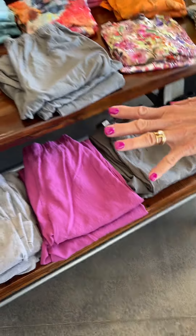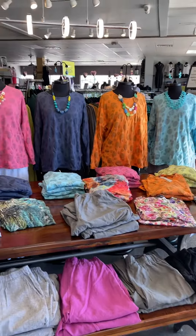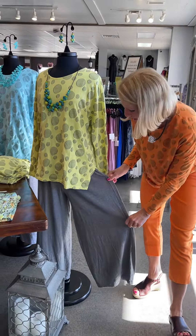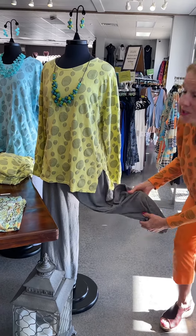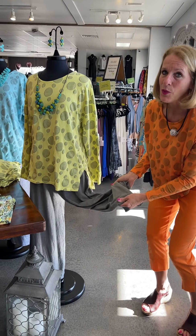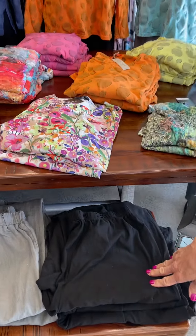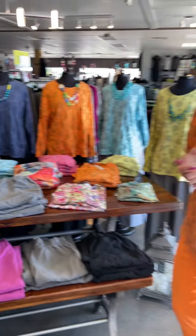That's two of the three Cutloose pants. The next Cutloose pant is more of a harem pant silhouette, and this is the one that does not have side seam pockets. It's a linen cotton blend but with more cotton than linen — you can feel it in the hand. Color options on that one are gray and black.